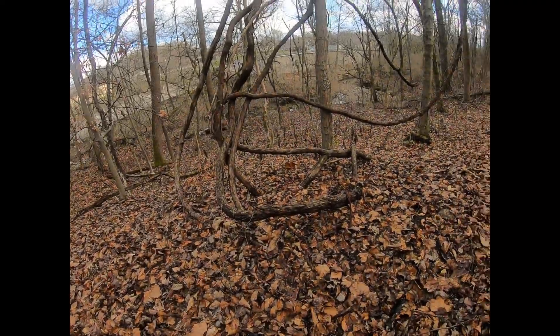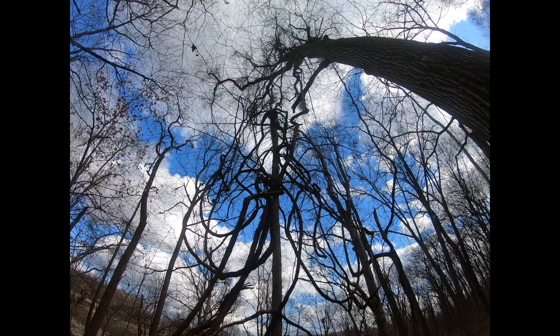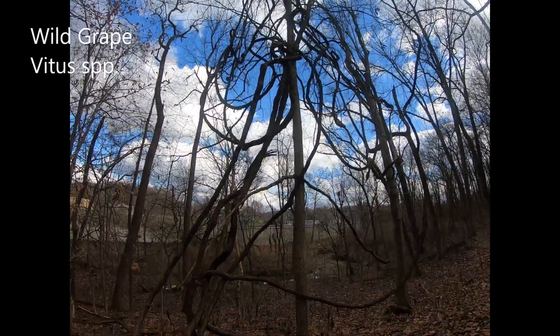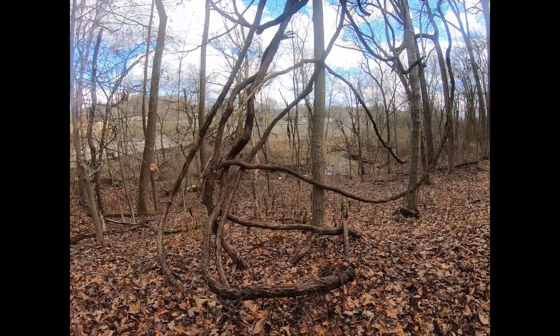Hey, this is Greg Torres and I'm out in Buttercup Valley here in Cincinnati — it's one of the greatest Cincinnati parks that we have here in the city. I wanted to show off today this sprawling mess of a plant. This is wild grape, and there are a number of wild grape species in the eastern United States.